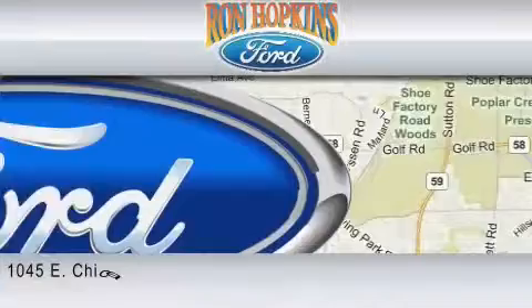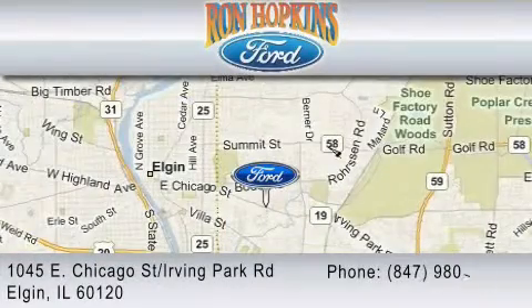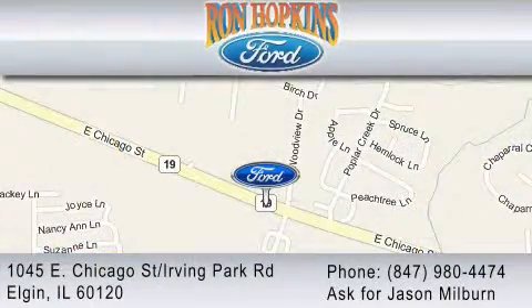We are located at 1045 East Chicago Street in Elgin, just west of Route 59. You may also contact us at 847-980-4474. Ask for Jason Milburn.